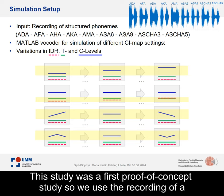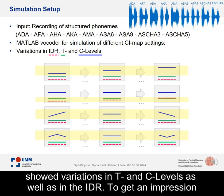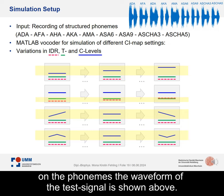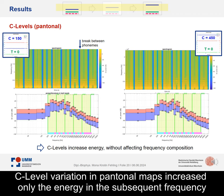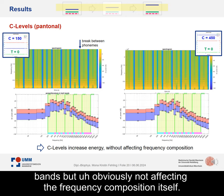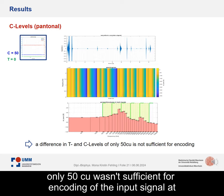This study was a first proof-of-concept study. We used the recording of structured phonemes as input to a MATLAB vocoder to simulate different CI maps that showed variations in T-levels and C-levels as well as in the IDR. C-level variation in flat maps increased only the energy in the subsequent frequency bands, but did not affect the frequency composition itself. Additionally, it was found that a difference in T and C levels of only 50 CU was not sufficient for encoding of the input signal at all, which becomes clear from the waveform of the vocoded signal.